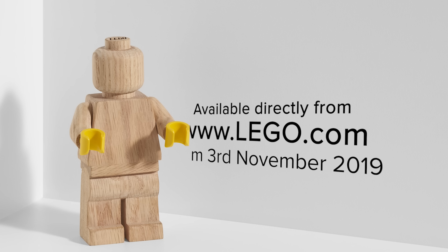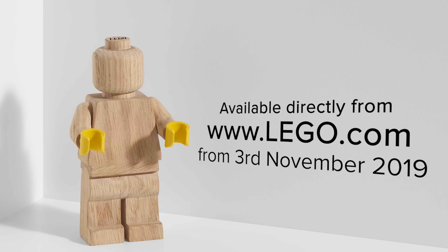LEGO is calling this one a premium product, hand carved out of oak. The design is 7 inches tall — 5 times the height of a regular minifig.